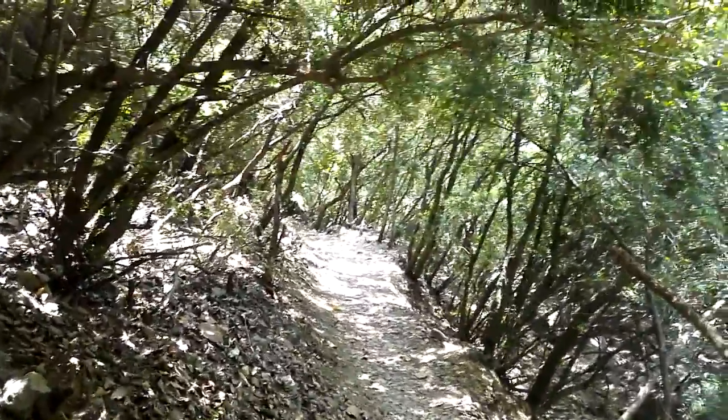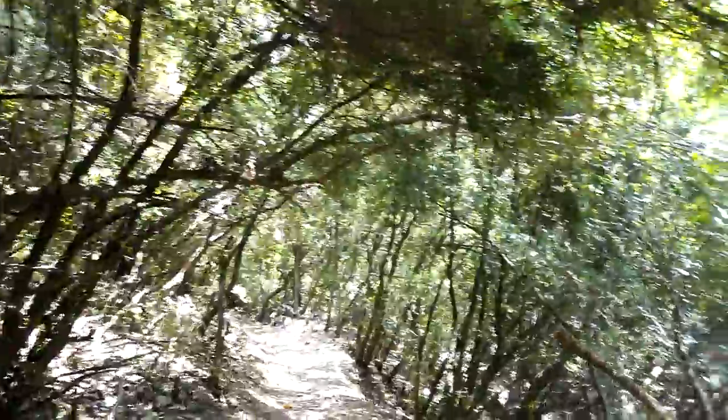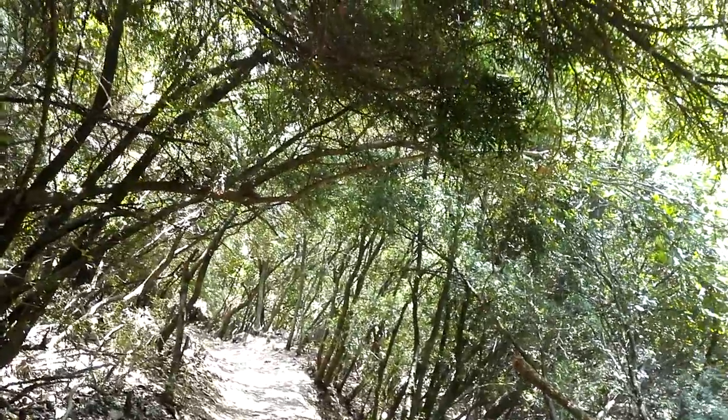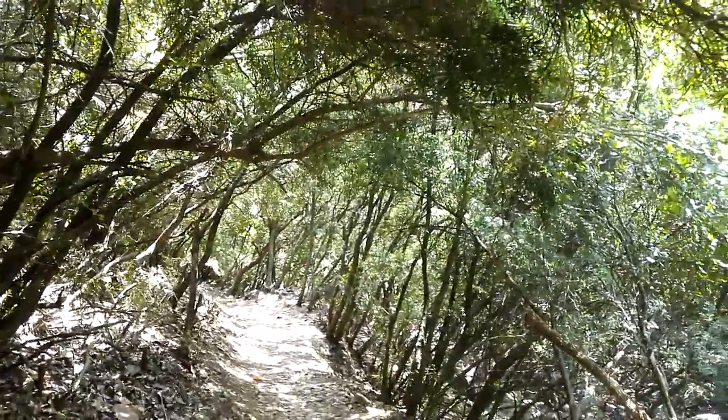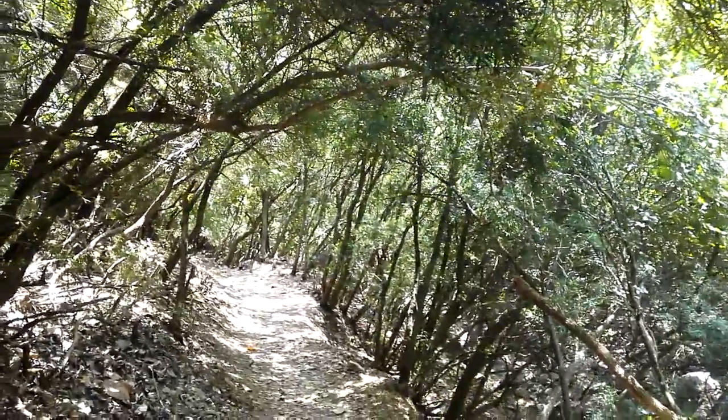A little view of the Trail 6 track. One can see the number of bushes around the track, which are stopping about 80% of the sun from coming in.